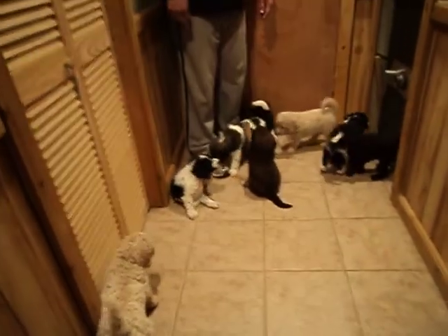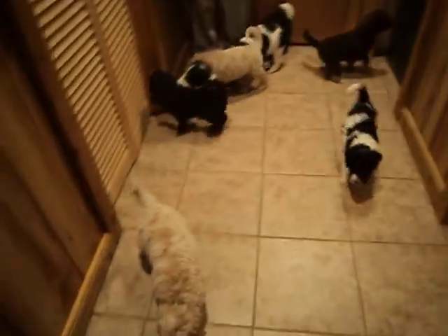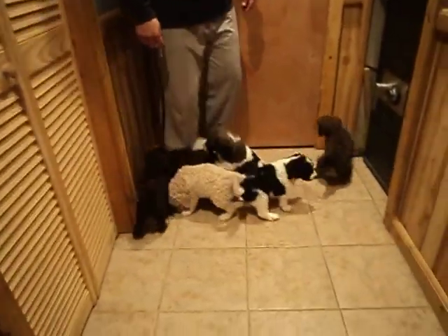These puppies were born on October 27th and they're ready to go to their forever homes on November 22nd.